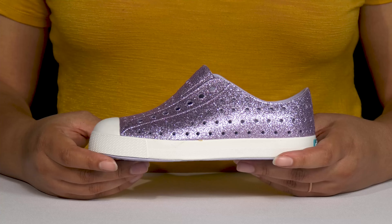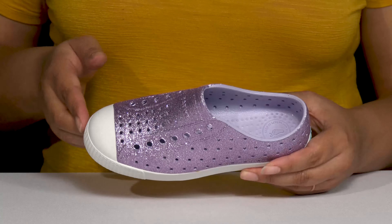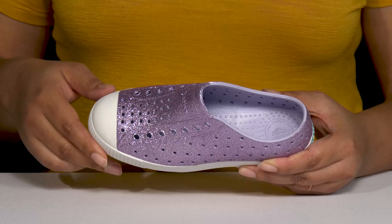Let your child be snazzy with these cute shoes by Native. They feature a synthetic upper with a round-toe silhouette, and they have a wide opening with some stretch for easy slip-on.